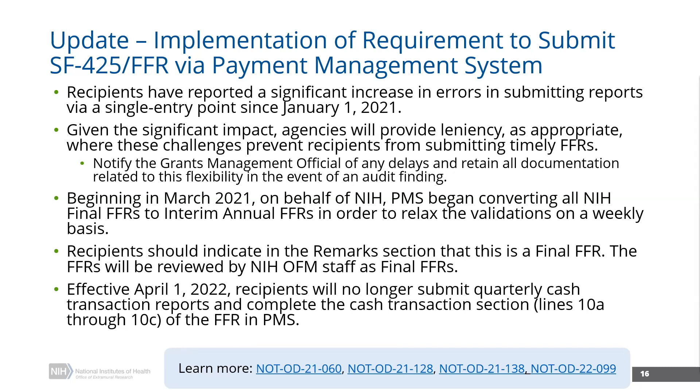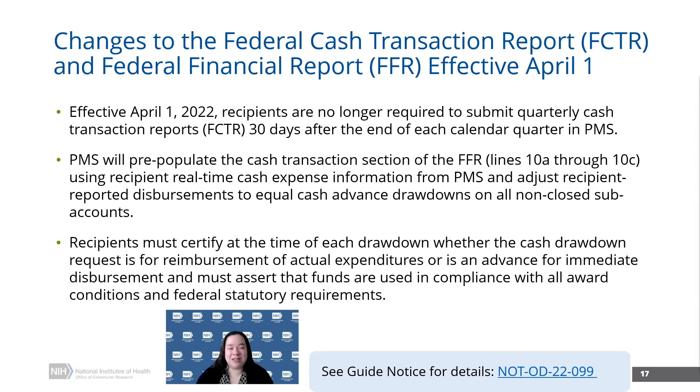Can you share on how recipients will be certifying their documents and their disbursements now? Great question. Because they're no longer submitting that quarterly cash transaction report, recipients are actually going to be required to certify at the time of the drawdown request whether the cash drawdown is for reimbursement of actual expenditures or is an advance for immediate disbursement. Recipients must assert that the award funds are being used in compliance with all award conditions and federal statutory requirements. The grants policy statement is going to be updated at the time of its next publication to incorporate the removal of this reporting requirement.